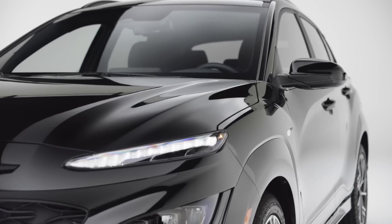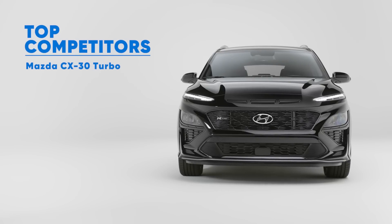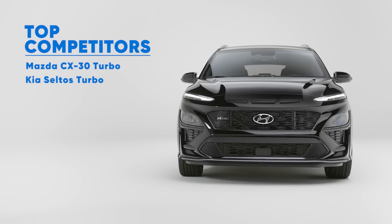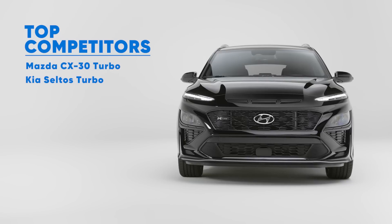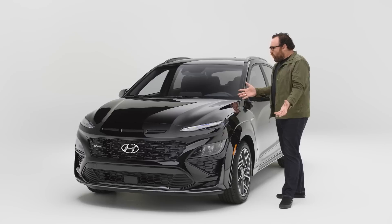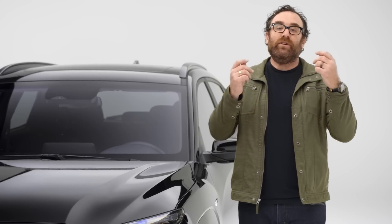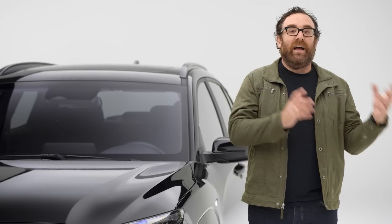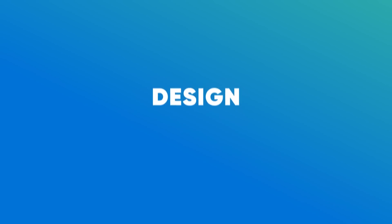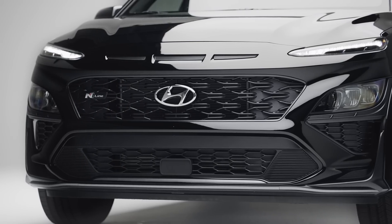The competitors include the Mazda CX-30 Turbo, the Kia Seltos — which actually has the same engine — and the Subaru Crosstrek Sport, which finally gets a bigger and more powerful engine. Who is buying these vehicles? Simply put, it's people who want a subcompact SUV but want to have a little bit of fun while driving them.